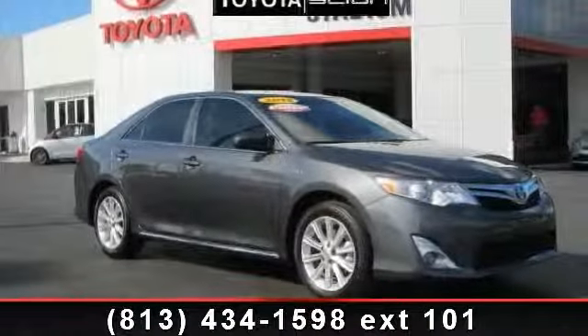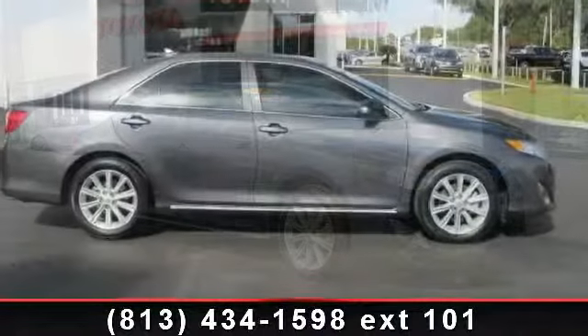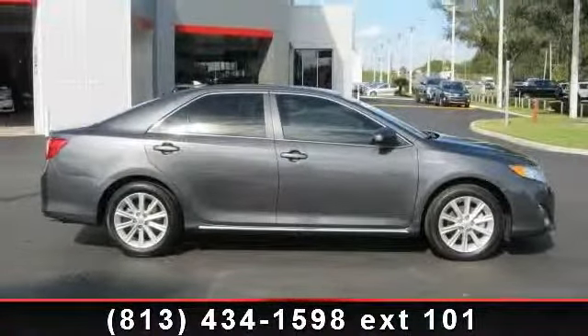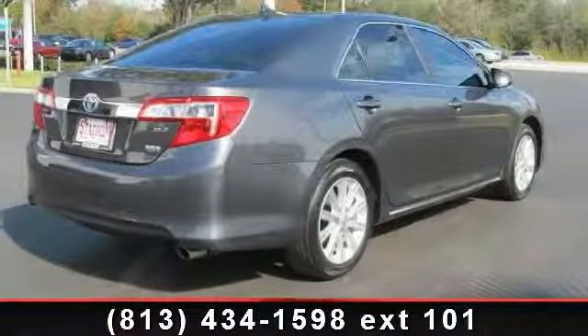Step onto the 2012 Toyota Camry XLE. If you are looking for a first-rate auto, this one could be yours today. This vehicle comes with a reliable four-cylinder engine connected to a smooth-shifting automatic transmission.